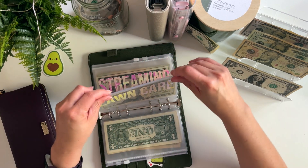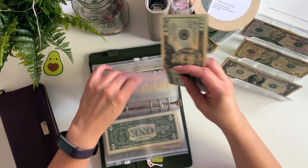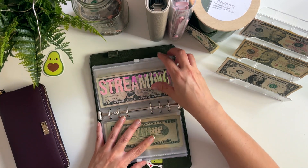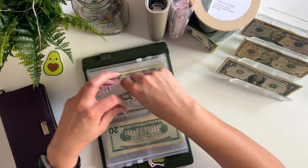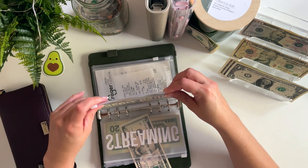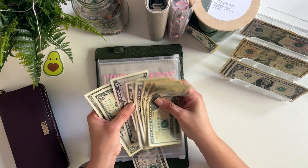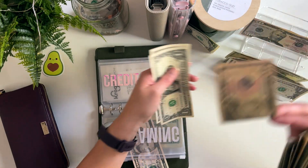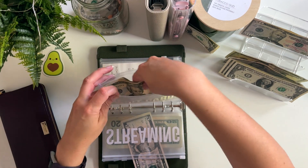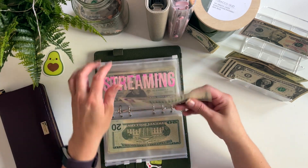Lawn care gets $20, and now lawn care has $40. Streaming is getting $5, and now it has $10. I'm out of fives, so I'm going to come to my credit card envelope and grab two fives. Now streaming has $10.